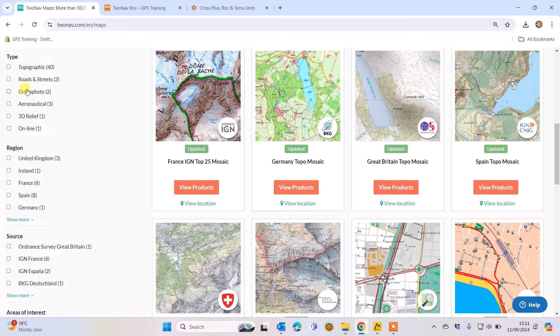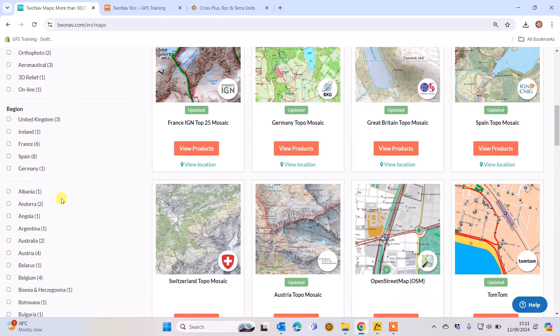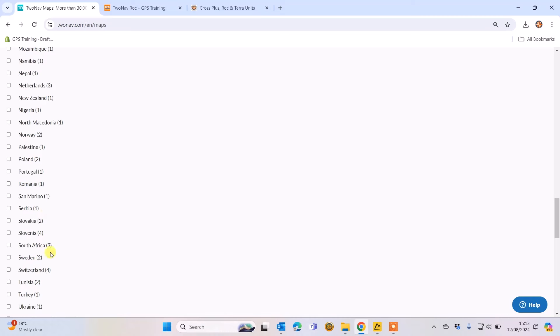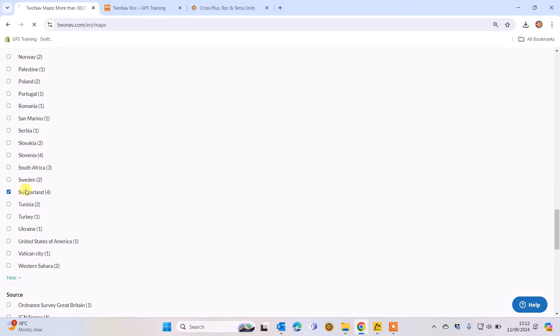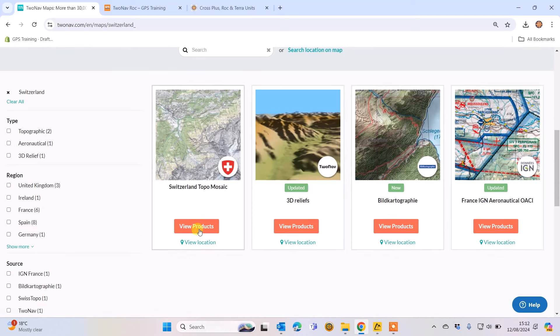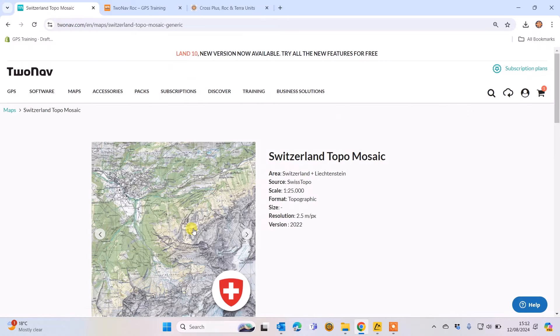On the left-hand side there's a menu where you can select regions and pick one you're interested in. Scrolling down slowly you can see different regions available. I've gone to Switzerland as an example. For Switzerland they've got Swiss Topo maps; the 3D relief is just elevation maps included on your unit anyway, so those aren't physical maps. There's also Anid cartography — I haven't come across that one before, so you'd click 'View Products' to get more information.